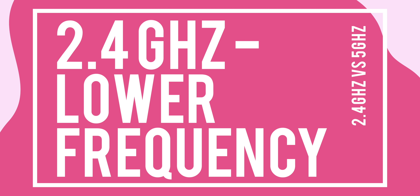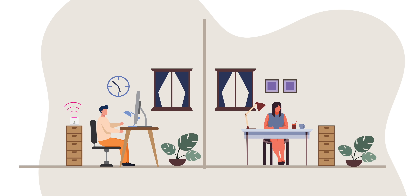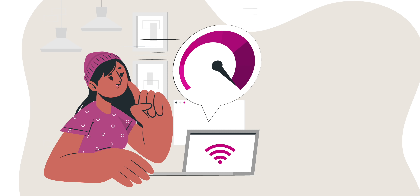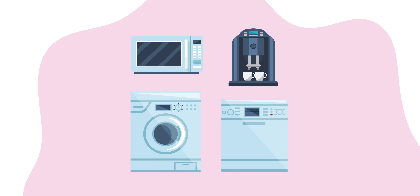Without getting too technical, here are a couple of things you should know. 2.4 GHz is a lower frequency compared to 5 GHz, which means it has the ability to travel further and is also better at penetrating solid objects like walls. But on the flip side, it offers a much lower data transfer rate, which means it is a little slower. If you were to run a speed test, you would typically get results in the range of 20 to 60 Mbps. It is also prone to more interference because other Bluetooth household devices share the same frequency.